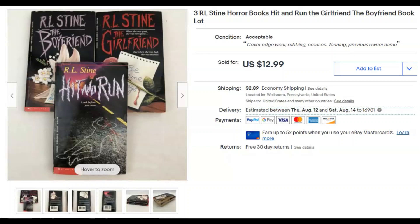Some more R.L. Stine books — not the greatest, but I paid 14 cents for the lot. I listed them June 7th, they sold July 6th for $13 plus shipping. That works out to about $4.33 a piece for paperbacks — pretty cool.